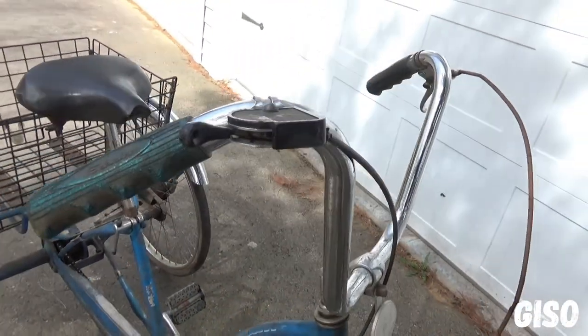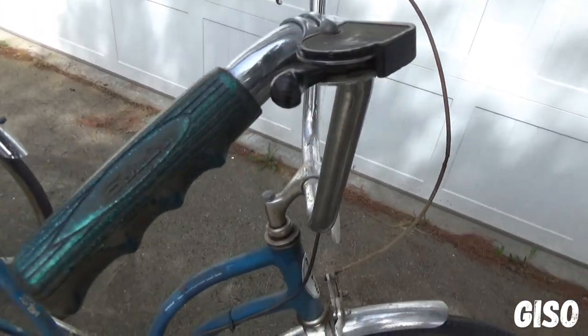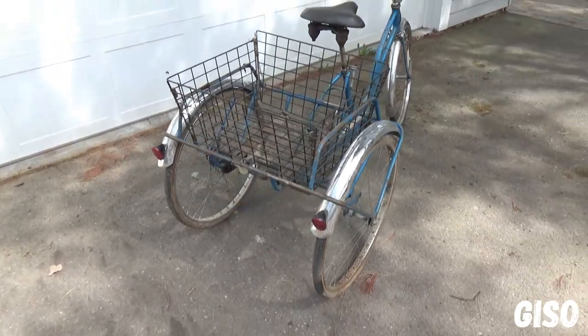Here's the grips — you can still see the metallic flake, kind of a bluish-green. It's a 3-speed. So it's a barn find, it's not mint. But how often do you get a first edition 1968 Schwinn?